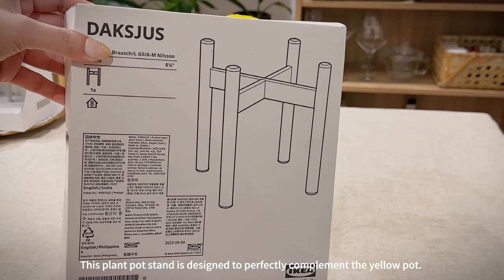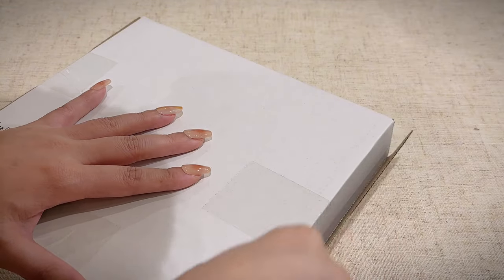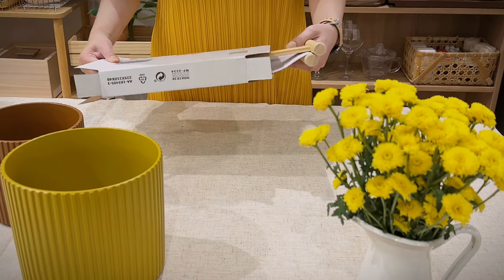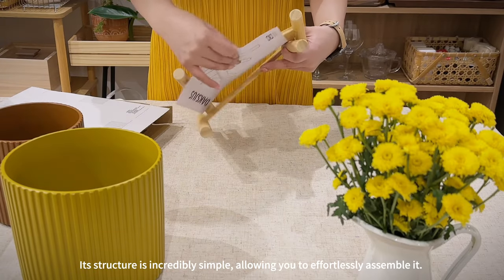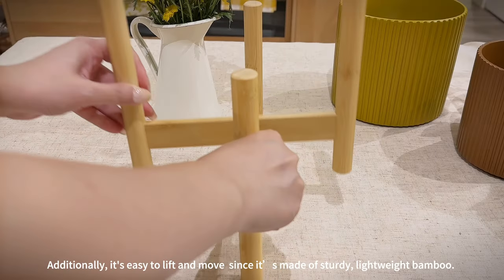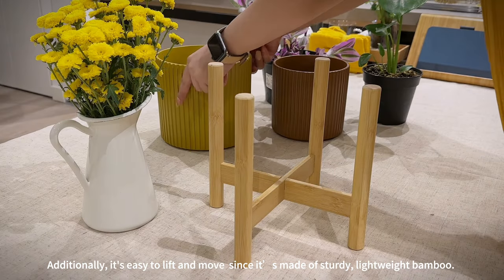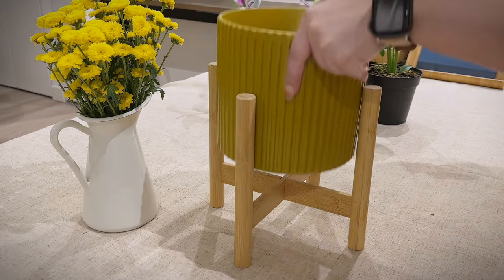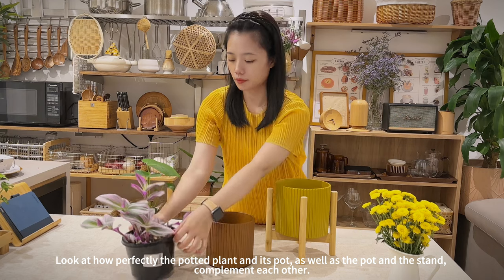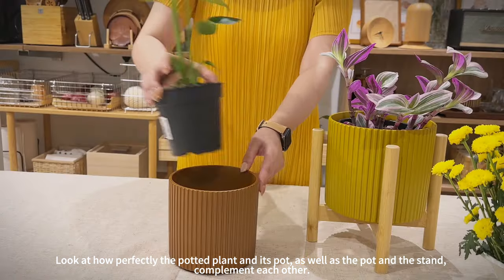This plant pot stand is designed to perfectly complement the yellow pot. Its structure is incredibly simple, allowing you to effortlessly assemble it. It's also easy to lift and move since it's made of sturdy, lightweight bamboo. Look at how perfectly the potted plant and its spot, as well as the pot and the stand, complement each other.